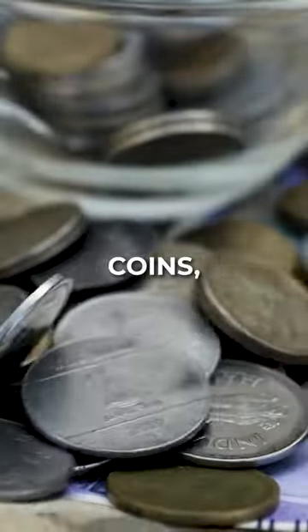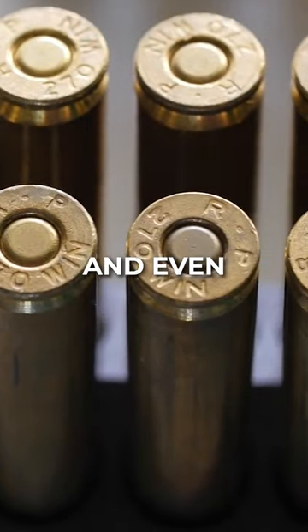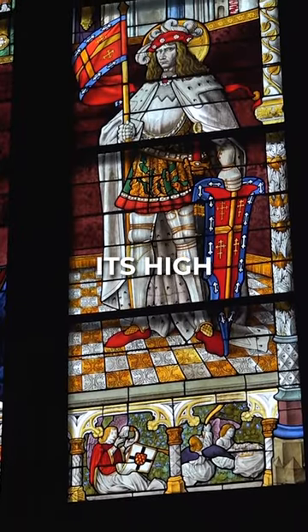In fact, it was once used to make coins, rounds for firearms, and even for stained glass due to its high lead content.